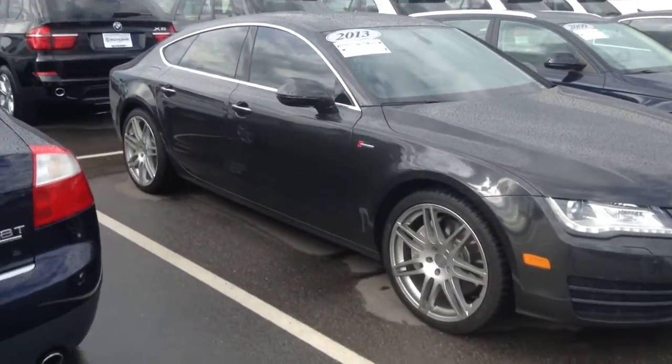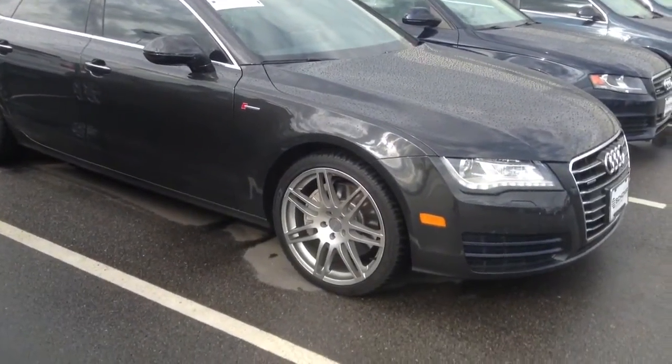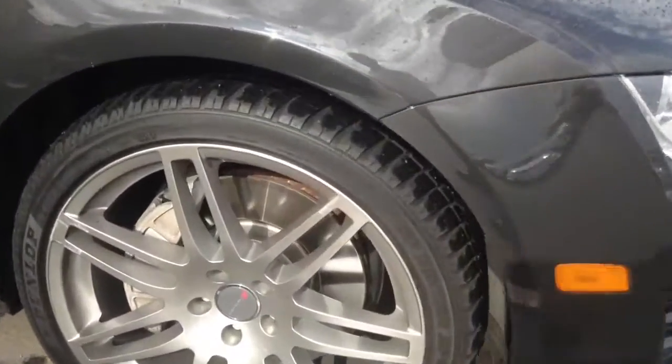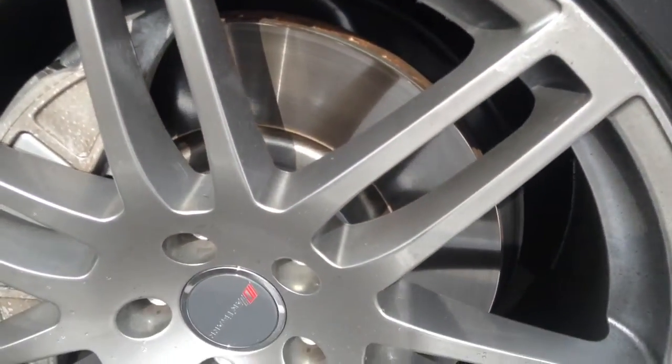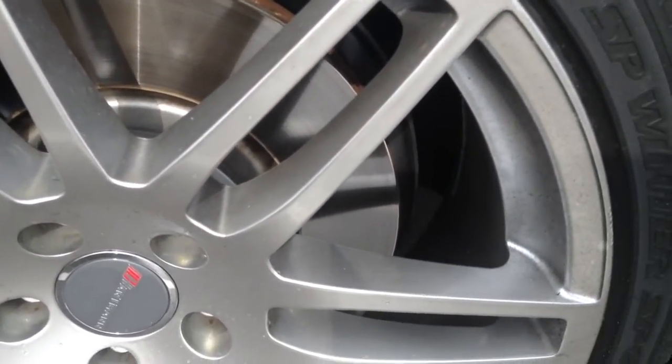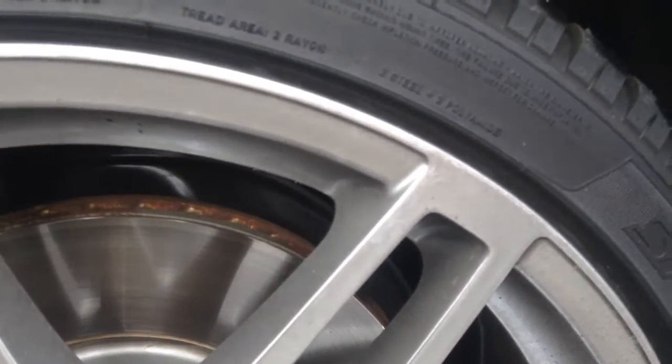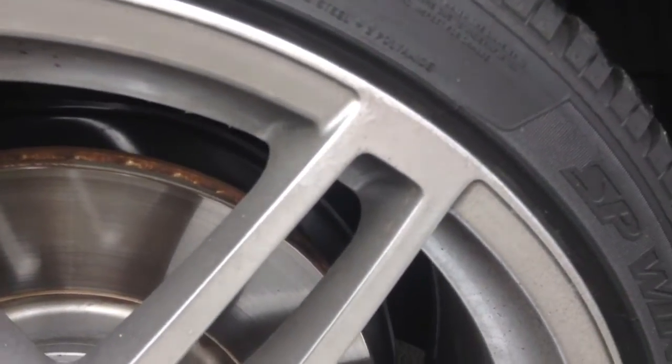Tires and wheels are in nice shape. It looks as though one of the wheels has a little bit of a curb scrape on it. You can see it on one of the spokes there, right near the top of the spokes, right at the center screen.